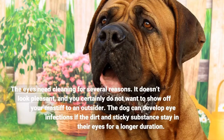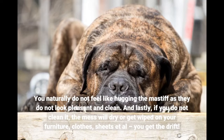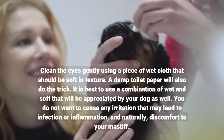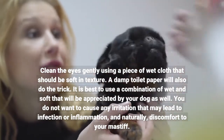The eyes need cleaning for several reasons. It doesn't look pleasant, and you certainly do not want to show off your Mastiff to an outsider. The dog can develop eye infections if the dirt and sticky substance stays in their eyes for a longer duration. You naturally do not feel like hugging the Mastiff when they don't look clean, and if you do not clean it, the mess will dry or get wiped on your furniture, clothes, and sheets. Clean the eyes gently using a piece of wet cloth that should be soft in texture. A damp toilet paper will also do the trick.